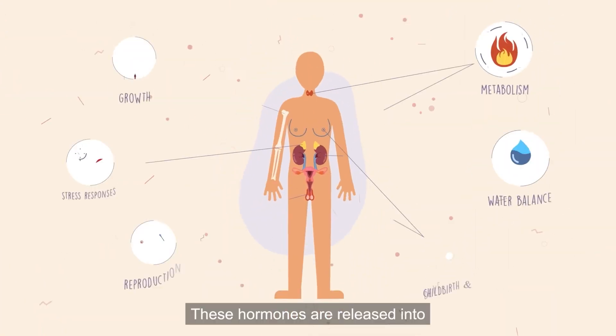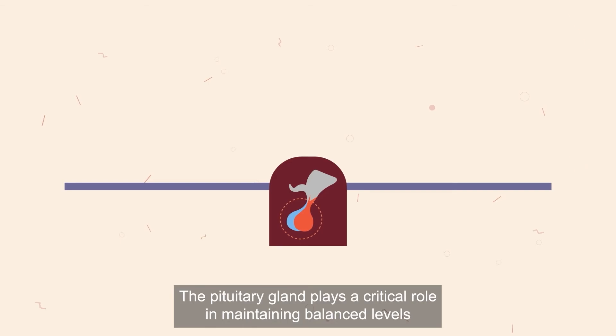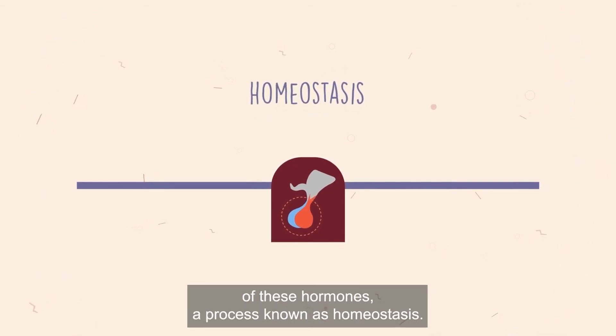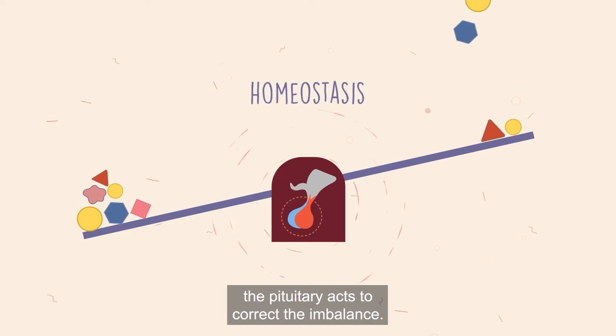These hormones are released into your bloodstream to act on their targets around the body. The pituitary gland plays a critical role in maintaining balanced levels of these hormones, a process known as homeostasis. If homeostasis is disrupted by hormone levels that are too high or too low, the pituitary acts to correct the imbalance.